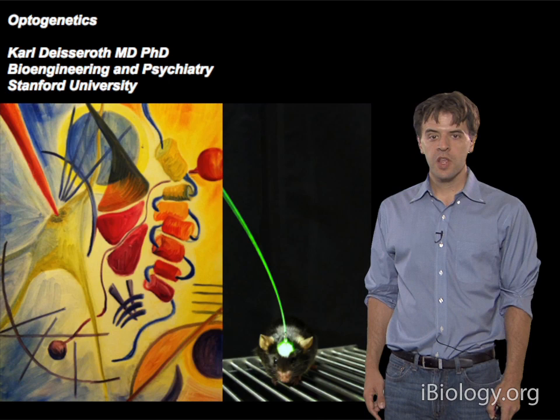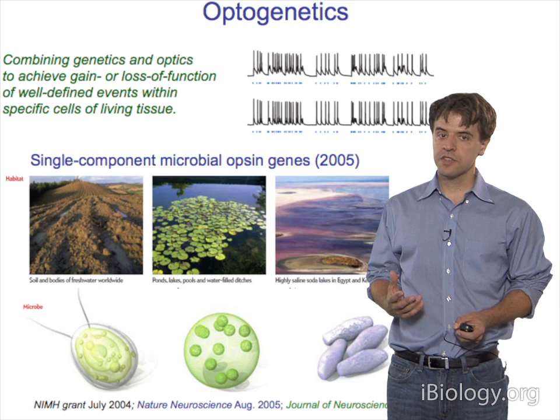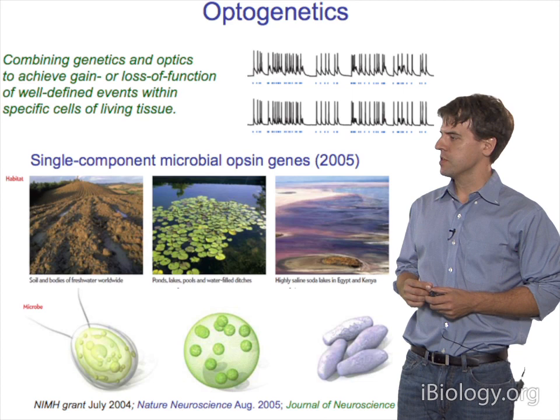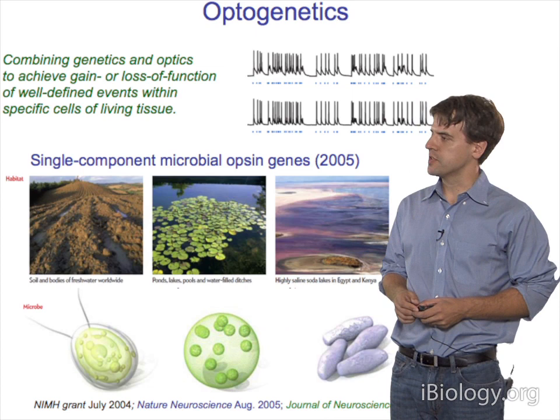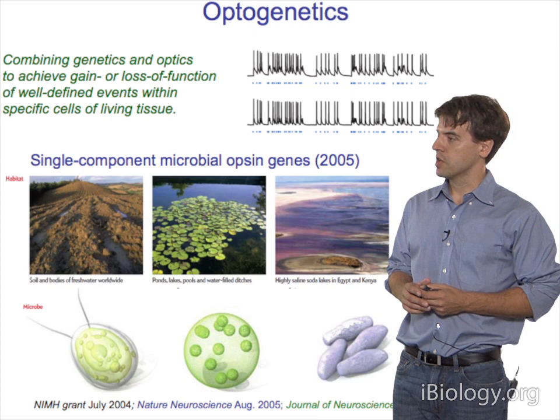Let's get into some detail on how exactly this technology works and what it is. Optogenetics is combining genetics and optics to achieve what you might call a gain or a loss of function—not of genes, but of things like trains of action potentials within specific cells of living tissue, even within freely moving mammals. These are single genes that both receive light and give rise to ion flow, all encompassed within a single open reading frame.